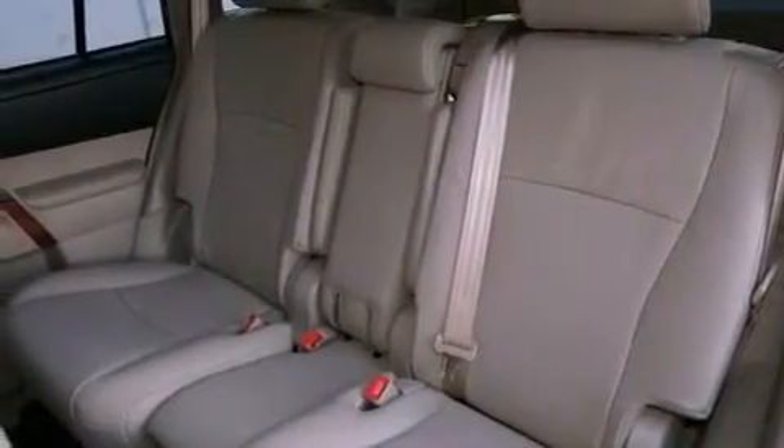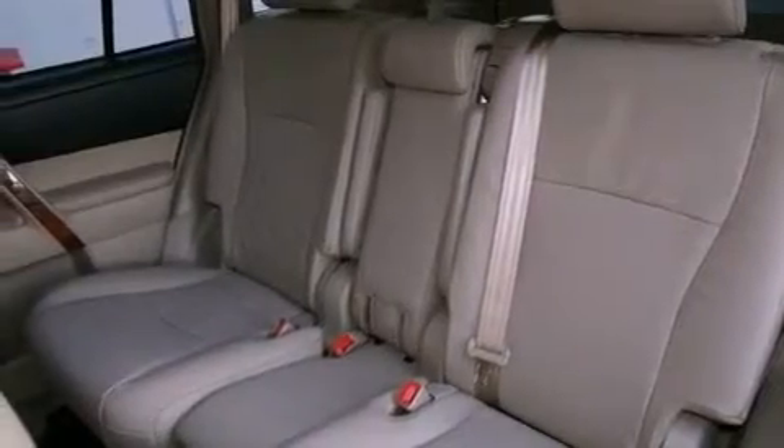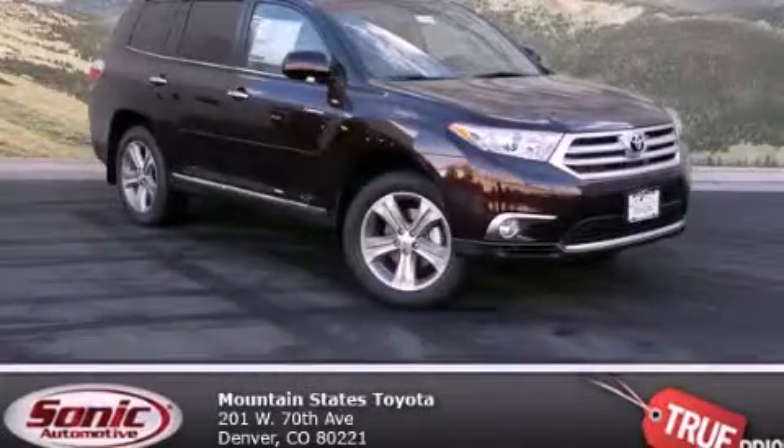Keeping you and your passengers comfortable the whole trip. We invite you to contact us today to learn more about this vehicle.